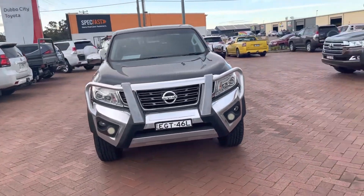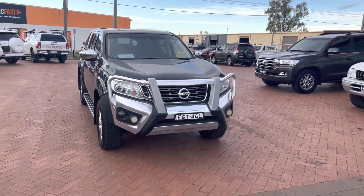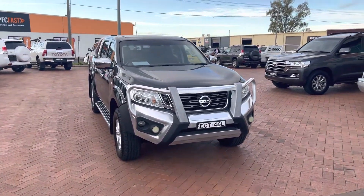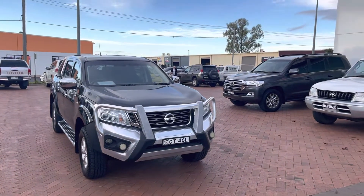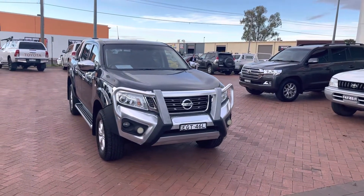Hey Brett, Matt from Dubbo City Toyota. As we spoke about, here's our Navara ST. We'll just do a bit of a video walkaround and show you just how good this truck is.